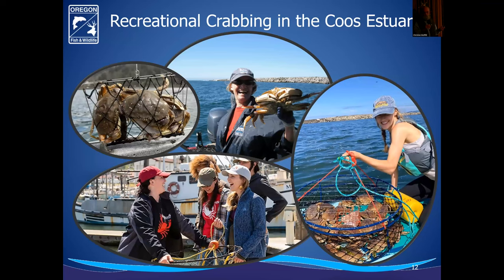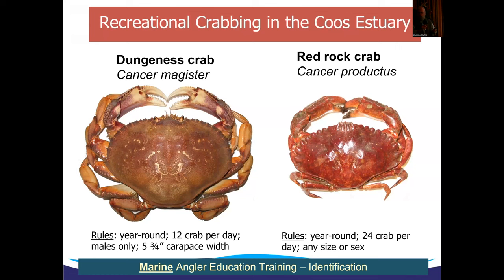Shifting over to recreational crabbing — these protected waters, protected by the jetty and somewhat from the winds, provide wonderful opportunities for crabbing out on boats, from the docks, and to some extent from the shore. Coos Estuary is a top producer for crabbing opportunities. Primarily focusing on the big Dungeness crab, but we're also fortunate to have red rock crab here, which are native crabs predominantly in the lower estuary. Recreational Dungeness crabbing in the bays is open year round, limited to 12 per person per day, males only, they have to be five and three-quarters inches — let all the females go.